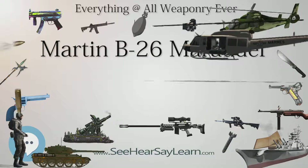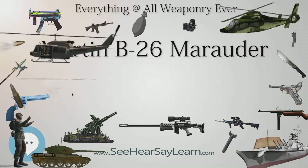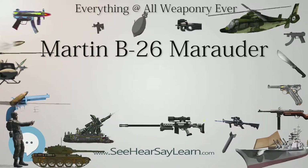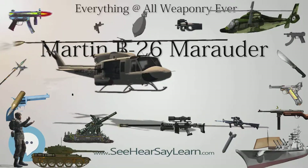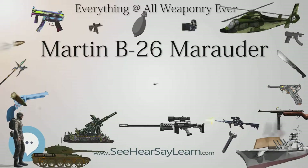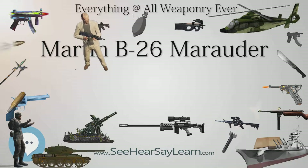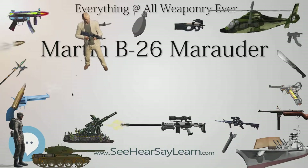Despite this, the B-26 continued in service with the 12th Air Force, supporting the Allied advance through Sicily, Italy, and southern France. Air Marshal Sir John Slessor, Deputy Commander-in-Chief Mediterranean Allied Air Forces, wrote of the 'astonishing accuracy of the experienced medium bomber groups, particularly the Marauders,' stating that the 42nd Bombardment Wing was 'probably the best day bomber unit in the world.'